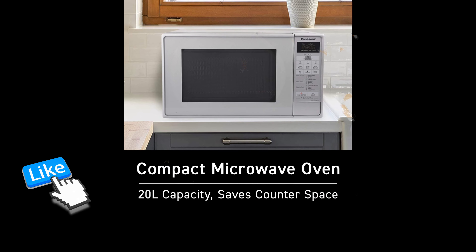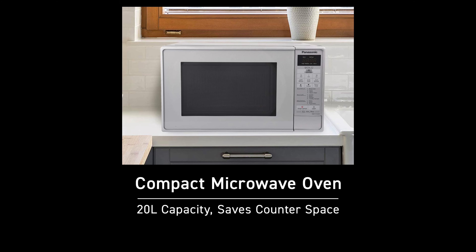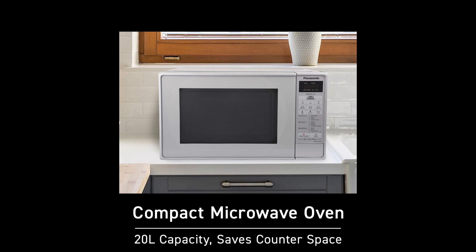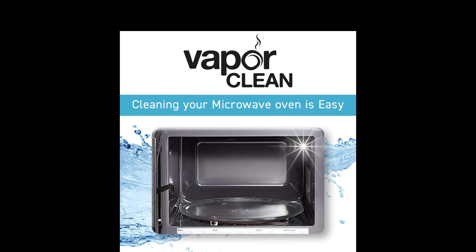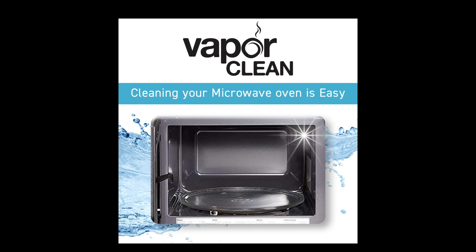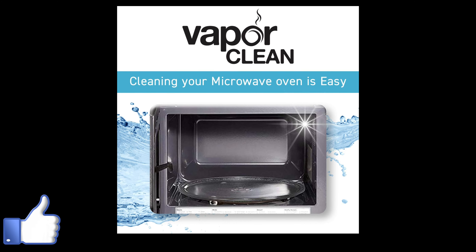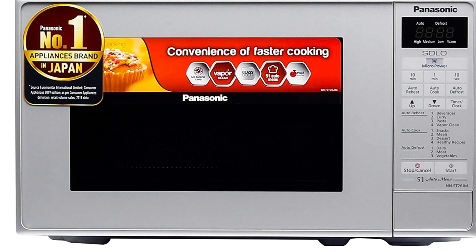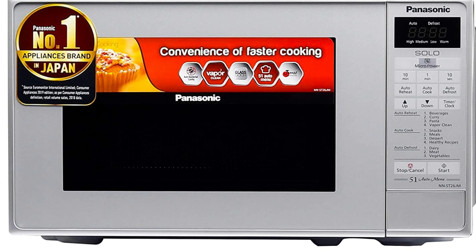Ideal for singles and families, the Panasonic NN-SCent26JMFBG microwave oven delivers even cooking power, and its sleek exterior complements any decor. Panasonic's unique Japanese technology enables healthy cooking to the last detail without compromising on taste, texture, or nutrients.